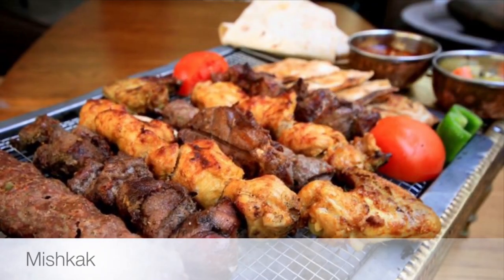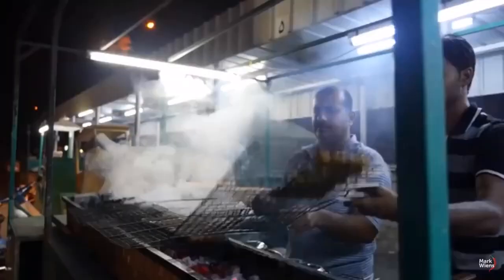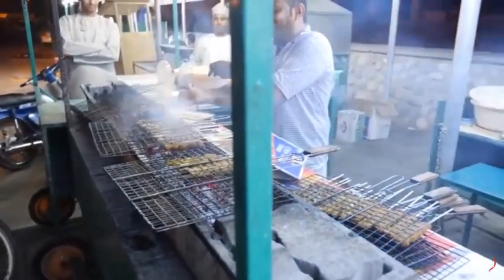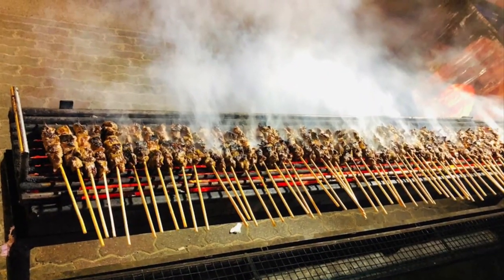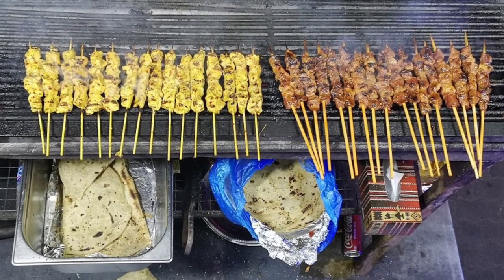First on our list: Miscak. A popular street food in Oman, miscak is grilled pieces of marinated meat — normally chicken, mutton, or beef — on long wooden sticks. Served hot with tamarind chutney, you can choose whether you want to eat it off the stick or with fresh Arab bread.